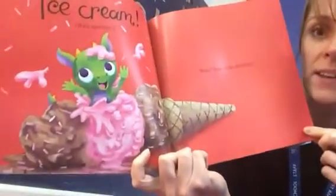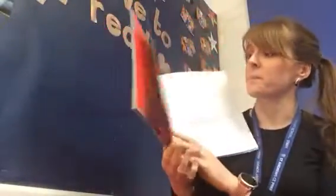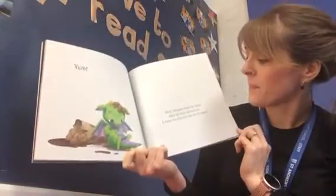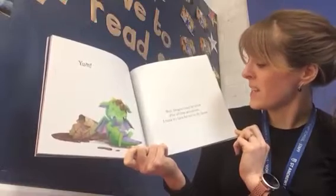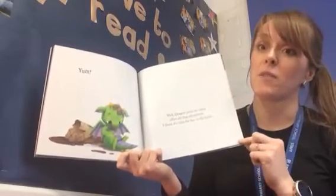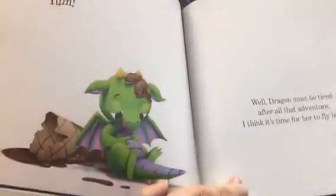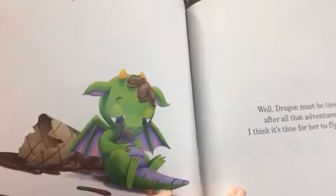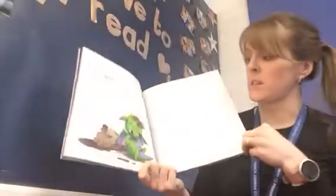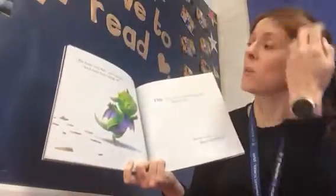Looks good, doesn't it? She looks very happy in there. You think you'd like to dive into a giant ice cream? Yum! Well, dragon must be tired after all that adventure. I think it's time for her to fly home. She looks very full in her tummy — I think I'd be full if I ate that much ice cream!